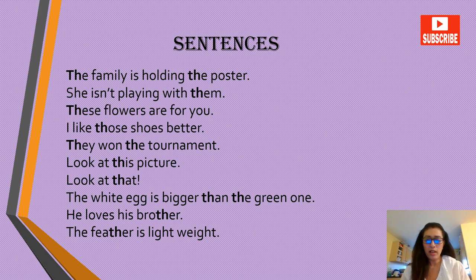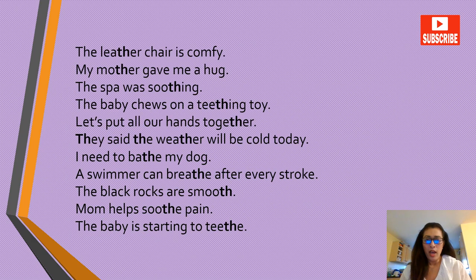He loves his brother. The feather is lightweight. The leather chair is comfy. My mother gave me a hug. The spa was soothing. The baby chews on the teething toy. Let's put all our hands together. They said the weather will be cold today. I need to bathe my dog. A swimmer can breathe after every stroke. The black rocks are smooth. Mom helps soothe pain. The baby is starting to teeth.